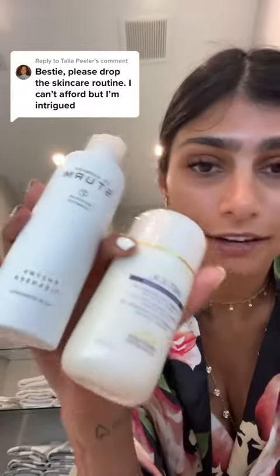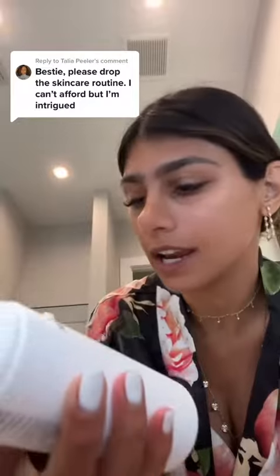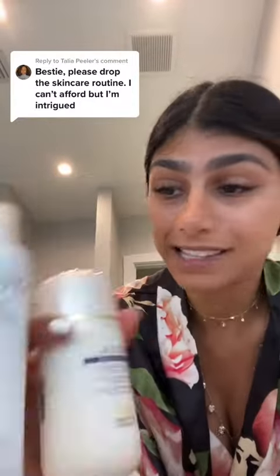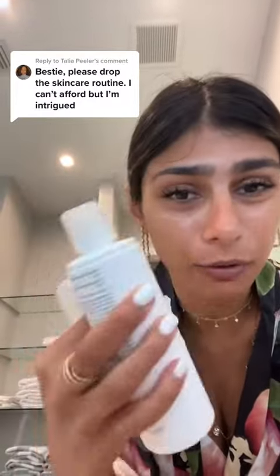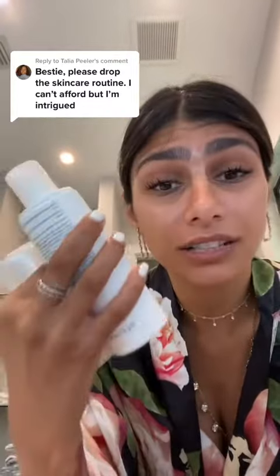I do my routine at night, not in the morning. I do not wash my face with any cleansers in the morning, but I use these two depending on what my needs are. I never use this one without this one, but I don't use this one every day. The Dr. Barbastrum enzyme cleanser — it's like a powder. I love the texture and I love the way my skin looks after.